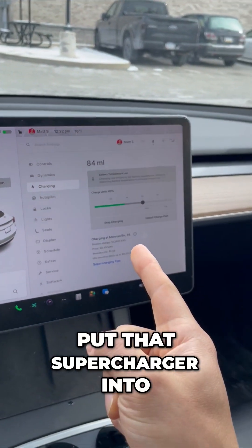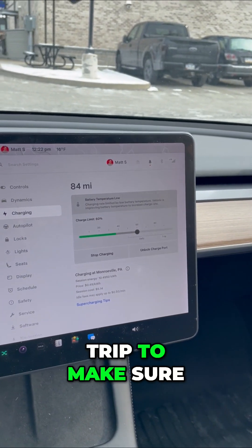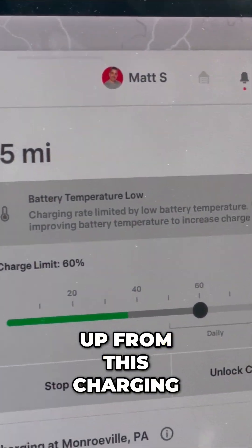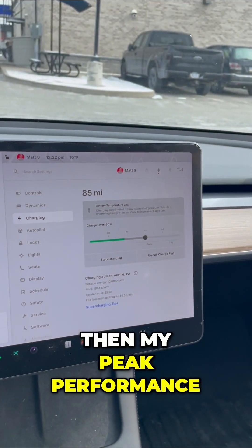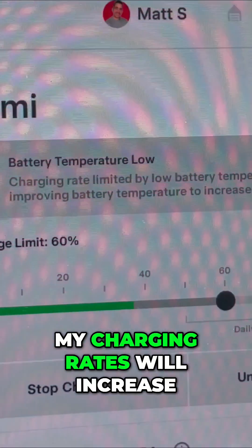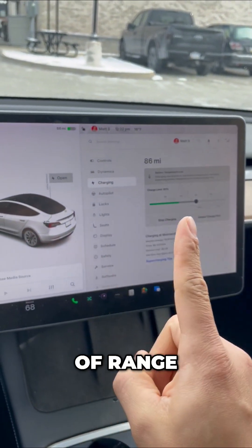You want to put that supercharger into your GPS as soon as possible on your trip to make sure you get the fastest charge. Once my battery warms up from this charging, my peak performance will be established and my charging rates will increase. So a tip when it's this cold out to never run out of range.